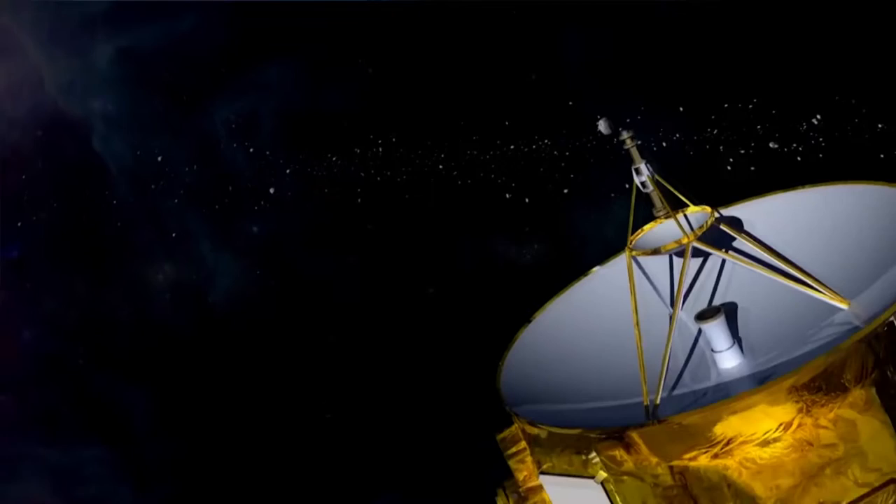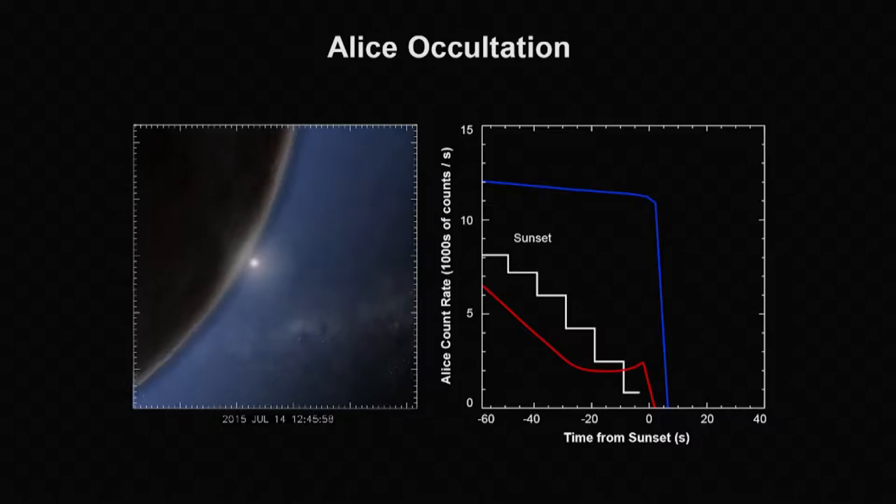We found that Pluto has had a very complicated history over the last four billion years, and people really love exploration. There was a viral wave of interest by people of all walks of life on every continent of the Earth. The spacecraft is now several hundred million miles beyond Pluto, speeding outward through the solar system to what we hope will be a second flyby in early 2019, and it will take most of the way through late 2016 to get all the data to the ground.